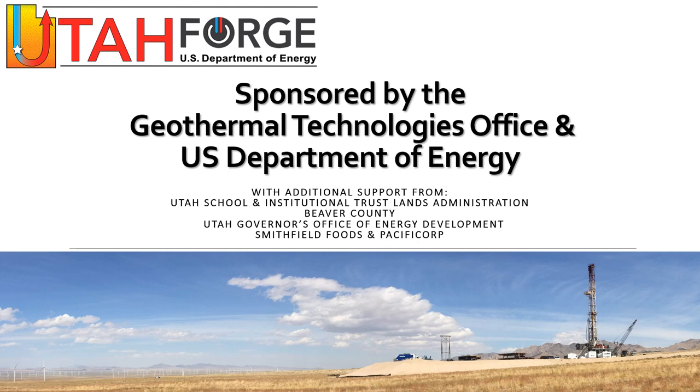That brings us to the end of this brief update on the geoscience of Utah Forge. It covers just one facet of the project, and interested viewers are encouraged to explore the website for links to other data sets and reports. Utah Forge is sponsored by the U.S. Department of Energy through the Geothermal Technologies Office. We'd like to thank them and our state and local government partners, along with Smithfield Foods and PacifiCorp, for their enthusiastic support and assistance with this project.